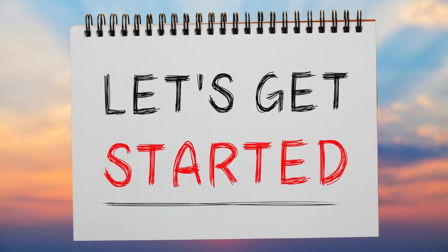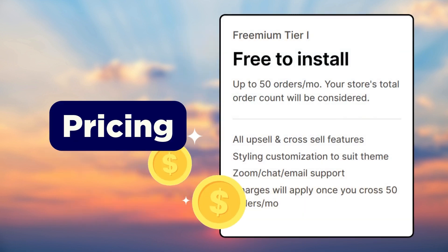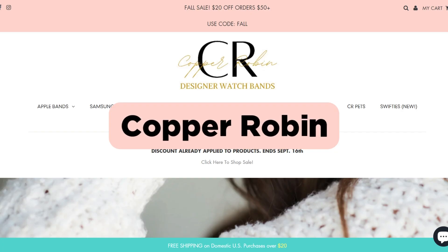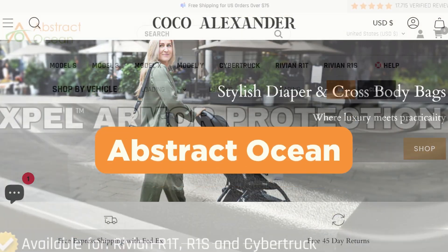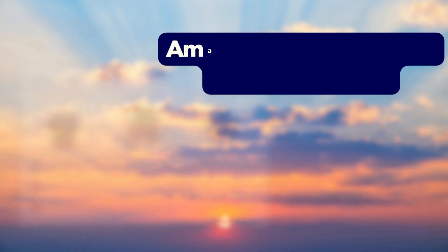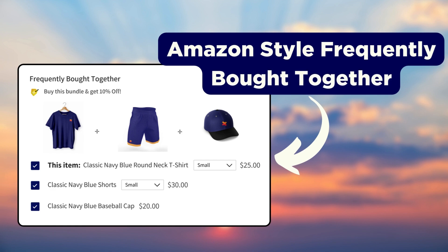First up, we have the Upsell and Cross Sell Selleasy app. The app is free for stores up to 50 orders per month, and the paid plans start at $8.99 per month. Popular brands such as Copper Robin, Coco Alexander, and Abstract Ocean use Selleasy for better sales on their Shopify store.